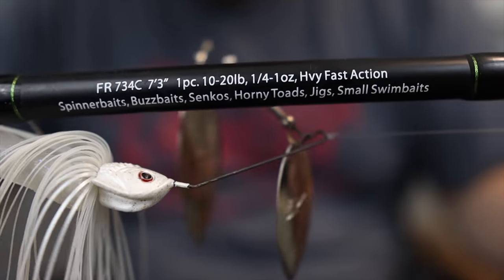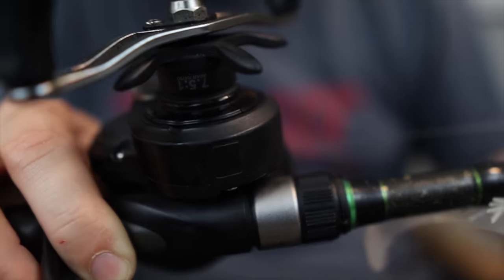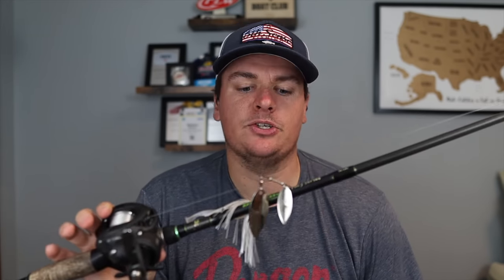My heavier cover spinnerbait setup is a seven-foot-three heavy — actually more of a medium-heavy spec rod — with a little bit of backbone to still have a tip to cast, and enough power to pull fish out of cover. That's where I'll go with 17-pound test if I'm really bumping it into laydowns or pulling it through tight cover where fish could break me off. I'll almost always go with a 7:1:1 gear ratio reel. The only time I might go slower is on that single colorado when I really want to force myself to fish slow.